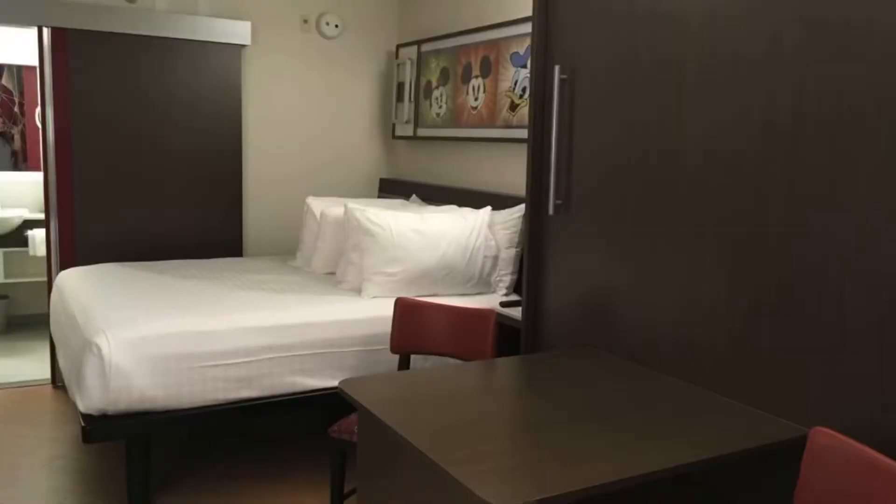Another option is renting two connecting rooms at All Star, and this is probably your most economical option because two rooms at All Star can be cheaper than one room at a moderate resort like Caribbean Beach. So if you're really wanting to crunch numbers but still be on property, All Star resorts are probably your best bet even if you have to book two rooms. Most resorts have connecting rooms — you can book two rooms at the Grand Floridian or the Polynesian — but the more expensive the resort, the more expensive it gets when booking two rooms.